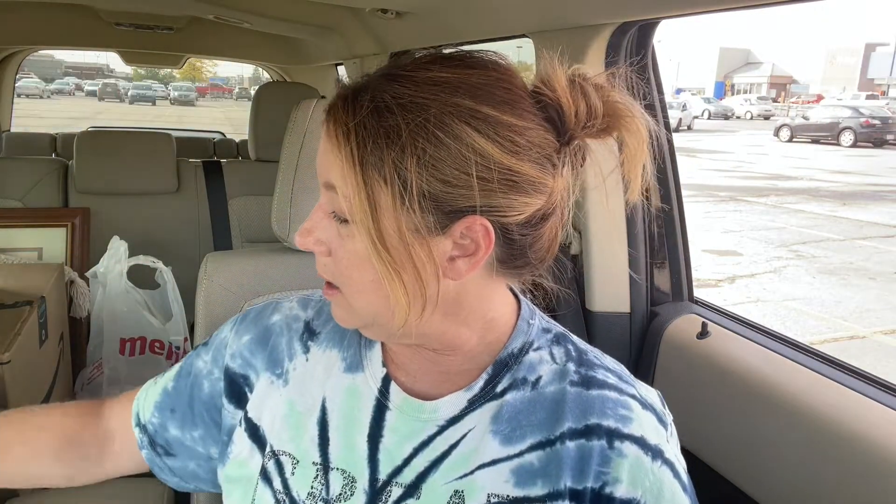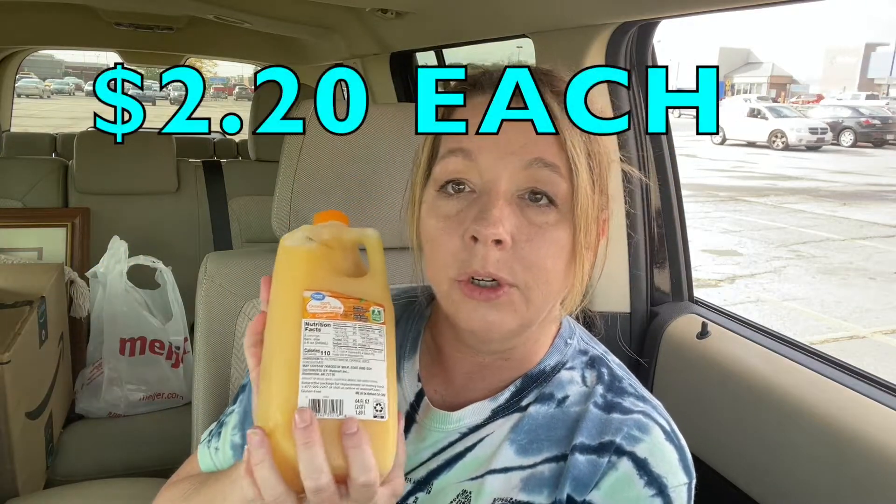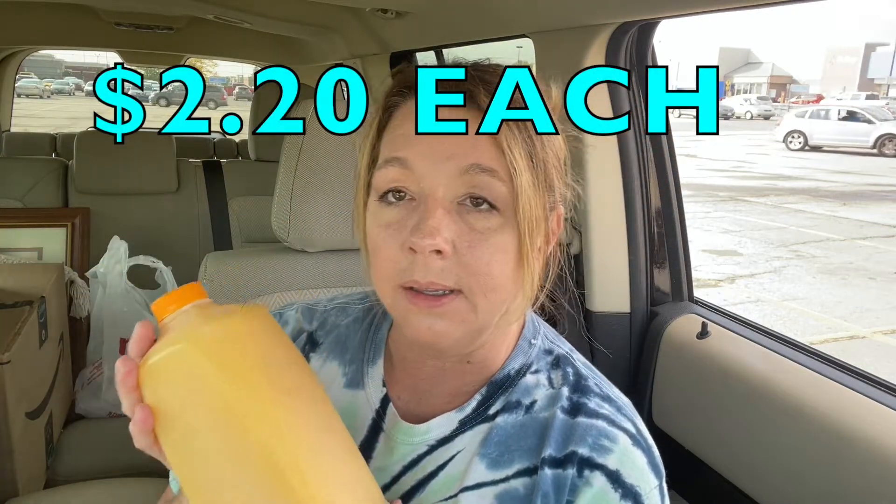I also grabbed two of the Great Value half gallons of orange juice. I got the half gallons because they fit in my fridge better, and it's 100% orange juice. Hayden's been really enjoying the orange juice lately, so there's another one sitting back here.